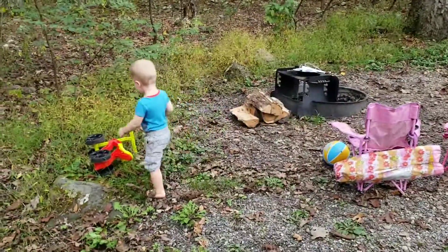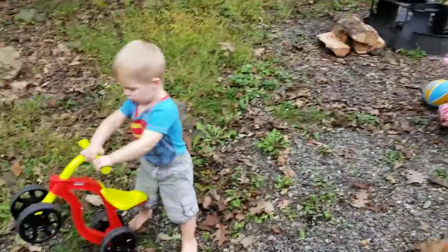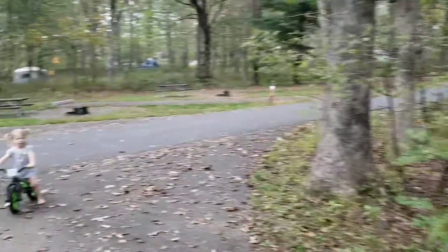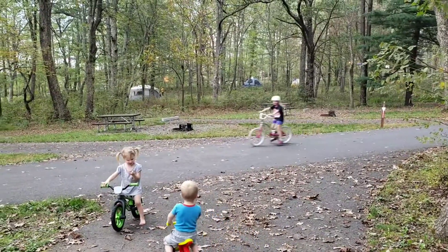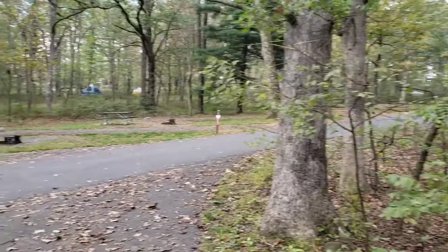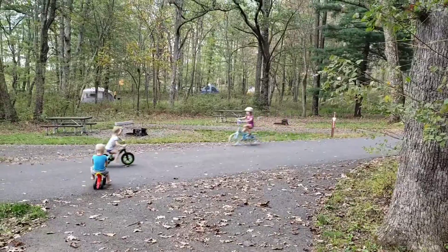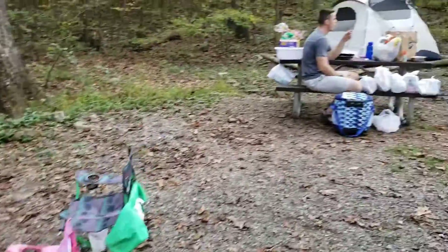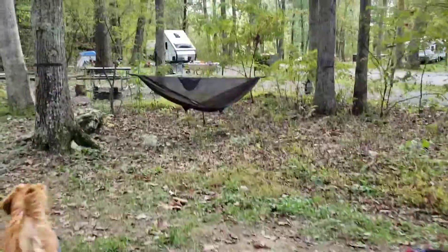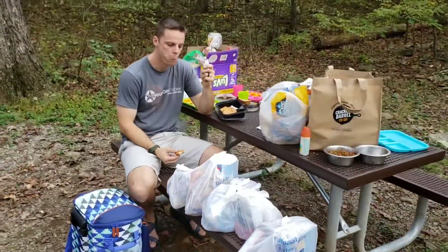We are at Matthew's Arm Campground in Shenandoah National Park. We're at campsite B-130. The kids are having a fun time riding their bikes — here comes Anna Lynn zooming down the hill, and here comes Lily zooming down the hill. The kids and I have already eaten, and Taddy has set up the tent. We have our campfire stuff here, some gear, his hammock, and the beautiful tent. Here are all of our groceries — I think half our weight is food.